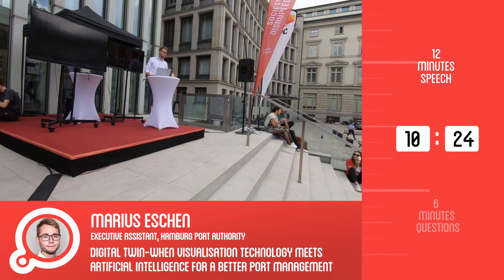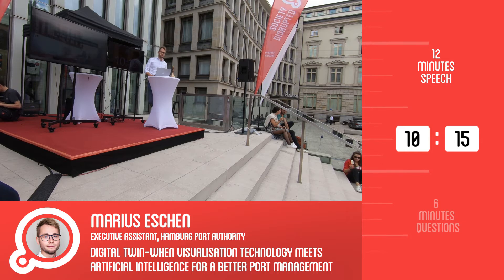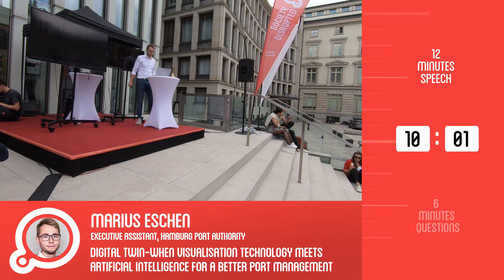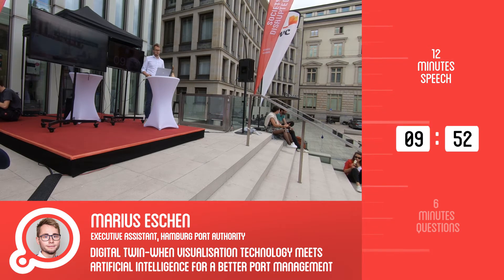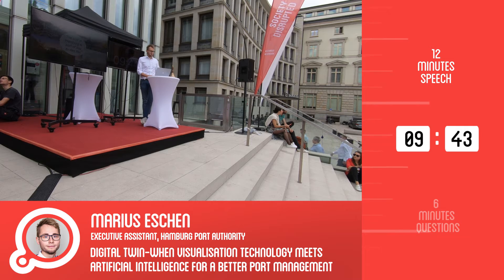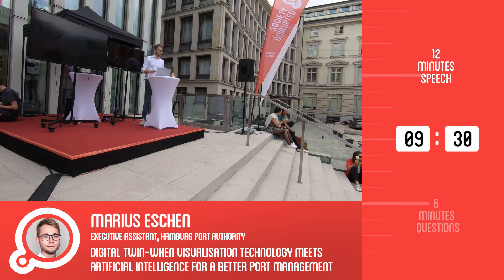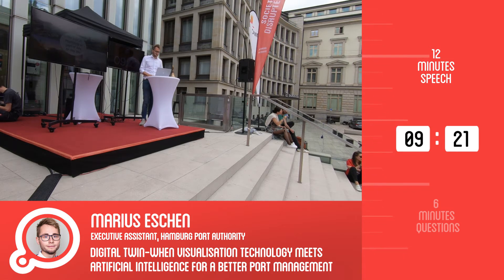We're located in the heart of Hamburg and we have about 35 kilometres of quay walls and 320 berths for vessels, of which 38 are qualified for really big ships — those vessels you may know from the internet, with 20,000–22,000 TEUs. They are really impressive and we can handle them. The port is a significant part of Hamburg, with more than 150,000 people working directly and indirectly in that sector.